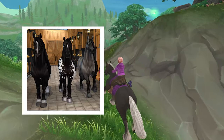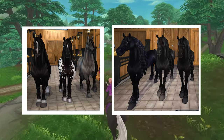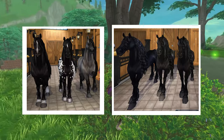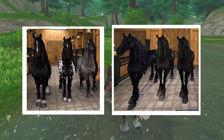They also announced that the Frisian Sport Horse and the Frisian — both Gen 1 — are going to be retired March 27th. They're gonna be removed from the game, so make sure if you want these two breeds, get them while you can because they are leaving the game permanently.